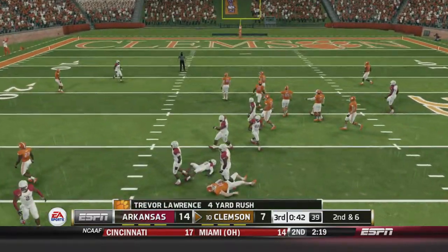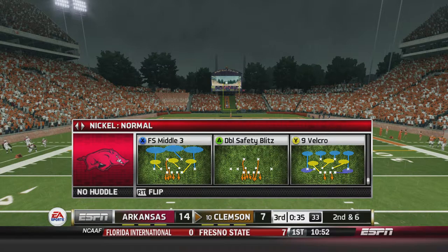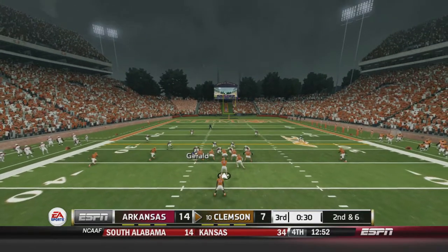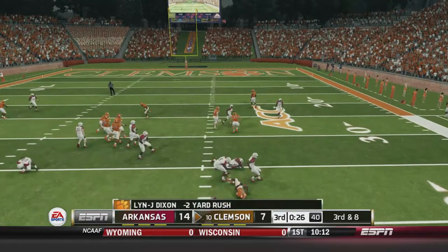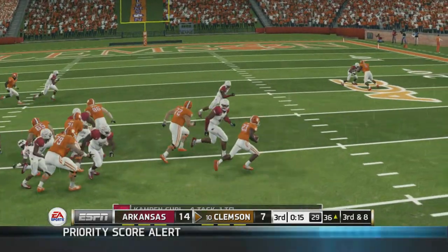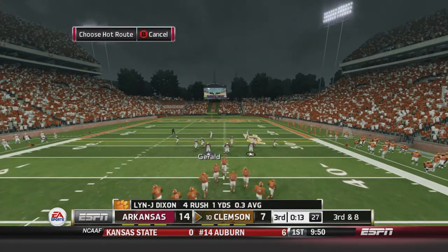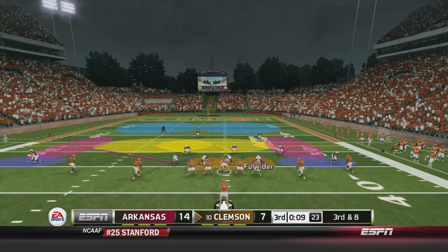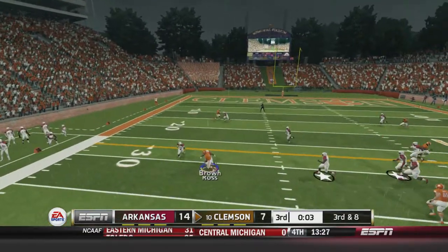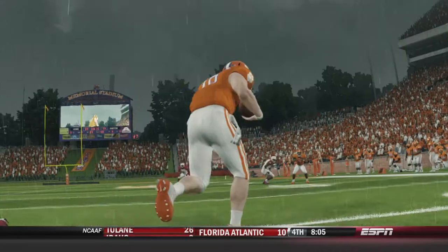Loss of two — third down and eight for Clemson now. A four-yard reception. At the end of the third quarter it's 14-7, Arkansas with the lead over Clemson.